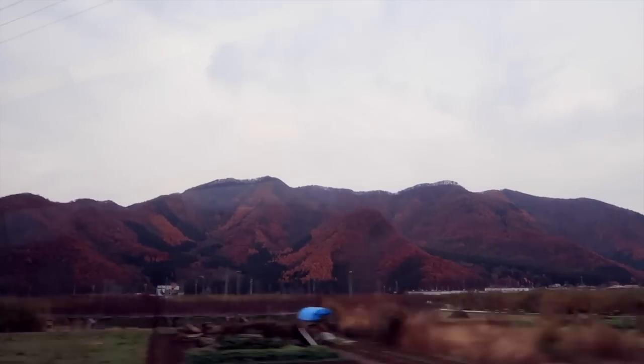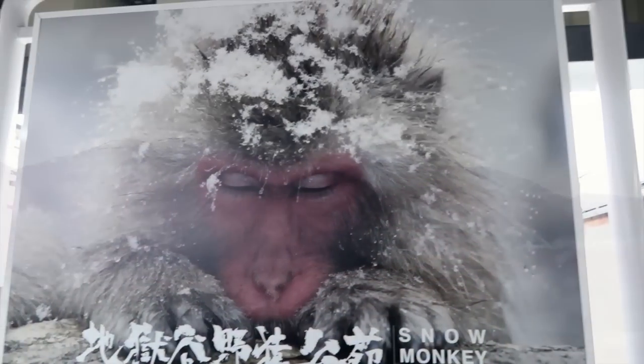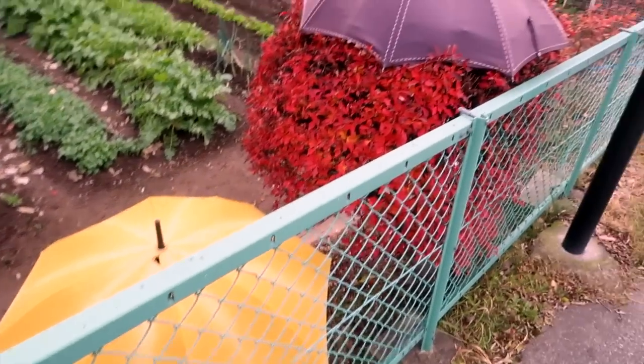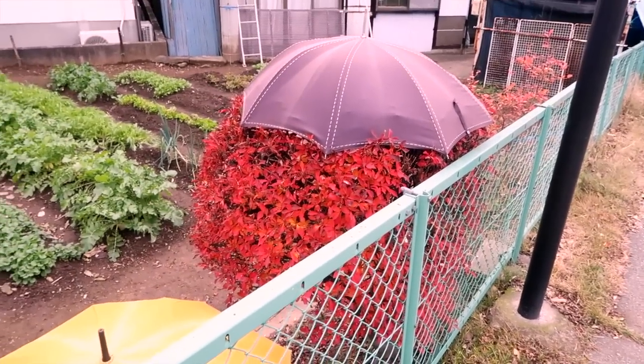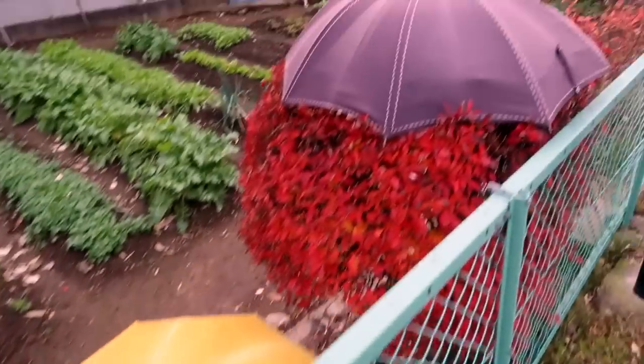We then headed off through the beautiful countryside of the Nagano Prefecture to Yadunaka Station in Yamanuchi. We've arrived in Yamanuchi, right near the snow monkeys. Even the little trees have umbrellas — and it's cold, it's so cold.